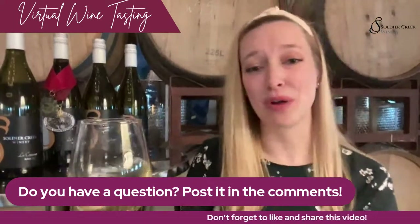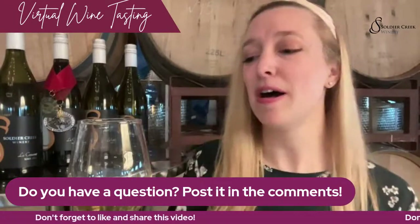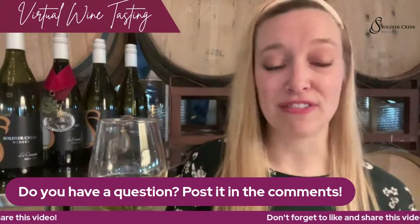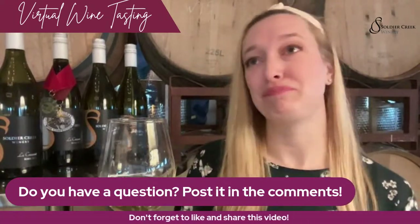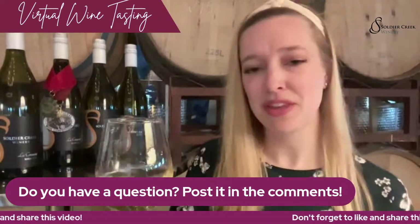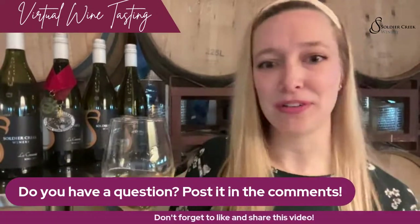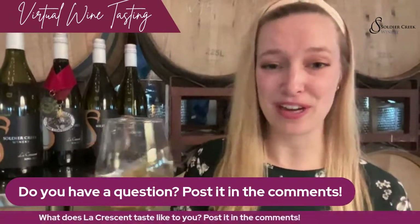That is delicious! The flavor profile is so intense. This is definitely going to cut perfectly through a really fatty cheese. So if you like brie or camembert, this is going to be a perfect pairing for that. I also like to mention that there's a good lemon profile on here, so it would be really great with fish.